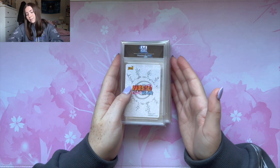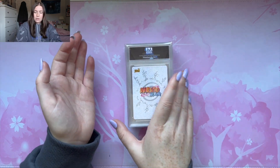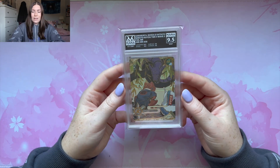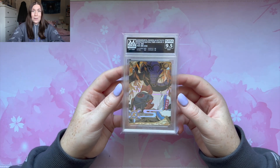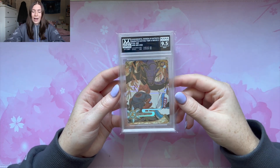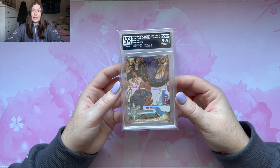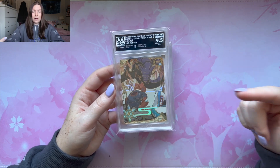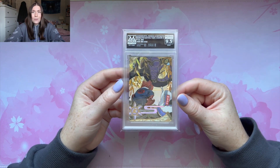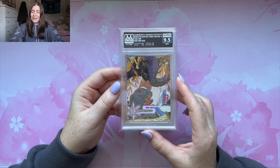Moving on, we have a decent amount left — maybe six or seven. I don't remember what this is, so let's just rip it. We got the — I forgot about this. We got a 9.5, and I'm so mad because I wanted this to get a 10 for my set. This is a really sick card — easily my favorite of the fall MRs because it just looks so sick with the Summonings. But we got a 9.5 again, just like last time.